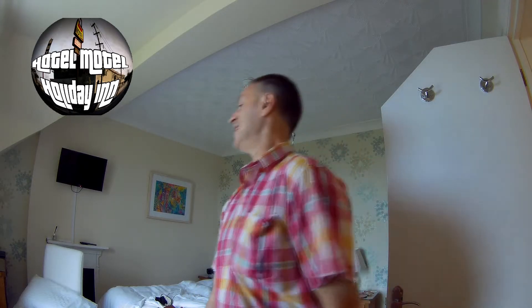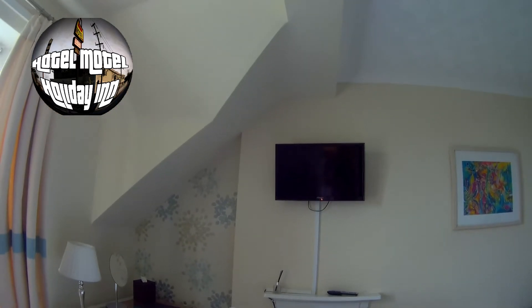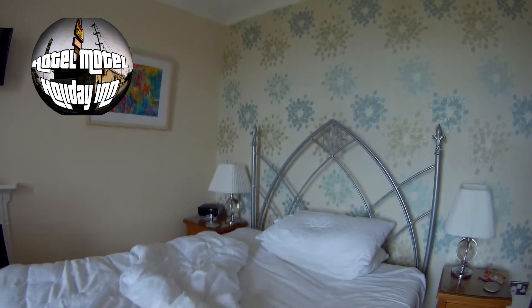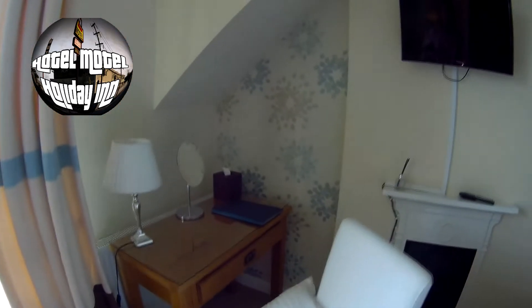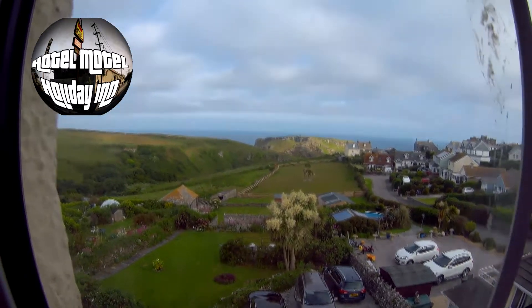I must say the TV is rather small and awkwardly placed. If you're sat on the bed, watching the TV is quite tricky because the bed is here and the TV is up there. There is a table, but they don't give you a pen to write with — and they do actually ask you to fill in a little slip which tells them about breakfast.